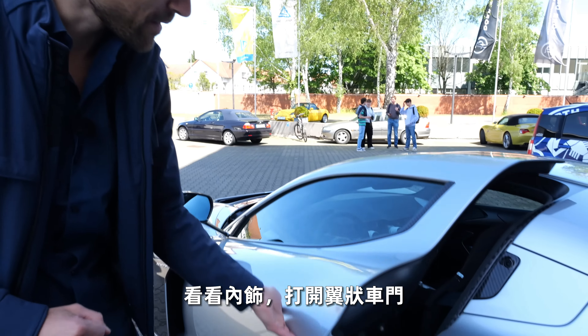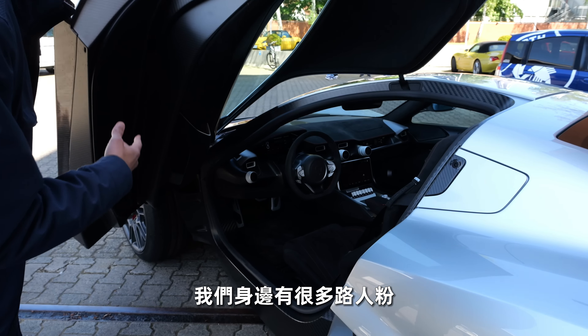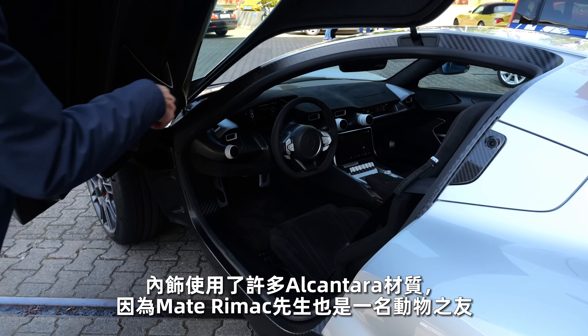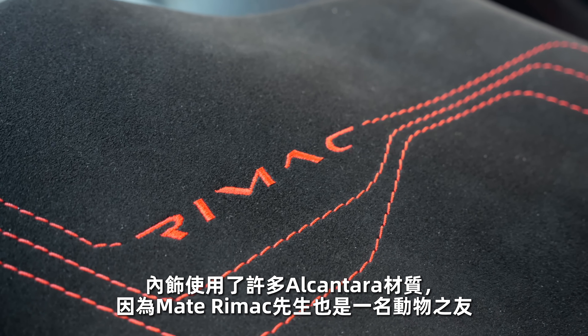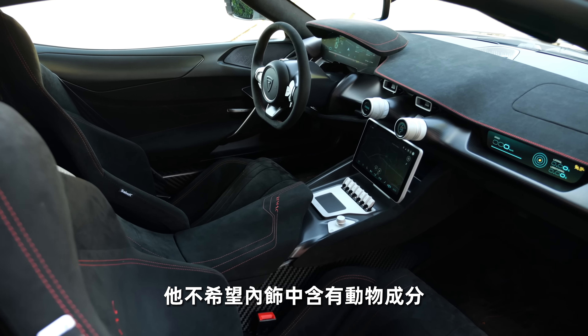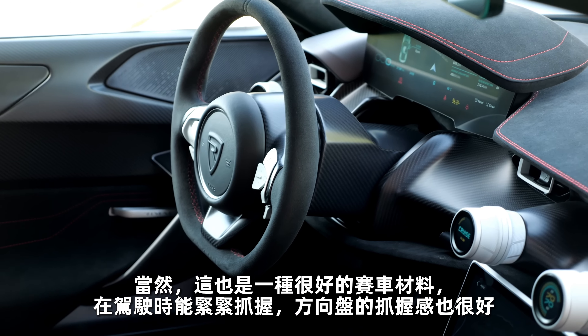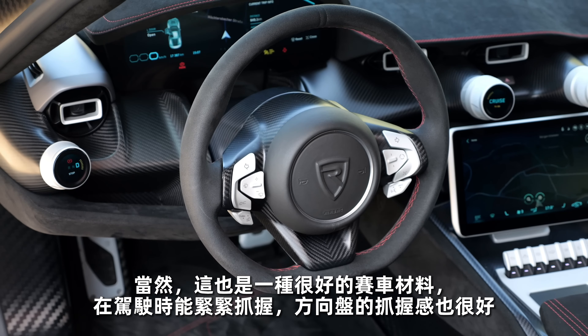Then to the interior — you open these wing doors. We already have some public fans here shooting in the background. Maybe you've seen: it's a full Alcantara interior, because Martin Rimac is an animal friend and he wants no animal cruelty in the interior. And of course it's a good racing material — holds everything tight while driving and gives good grip on the steering wheel.